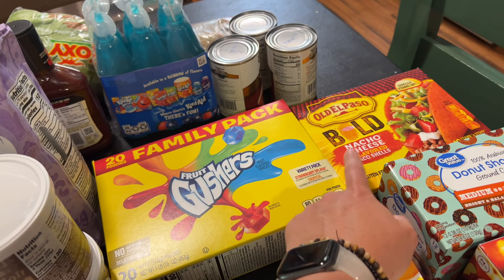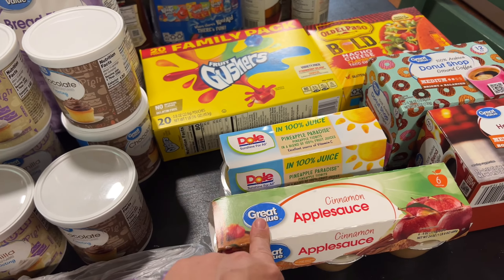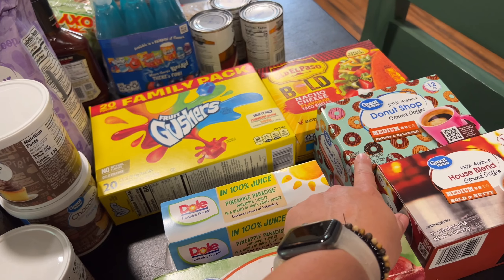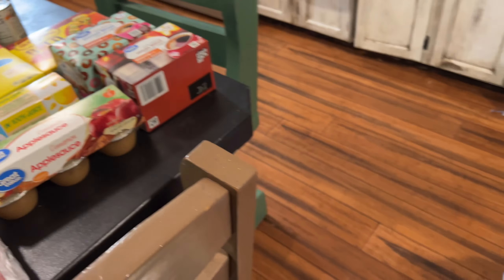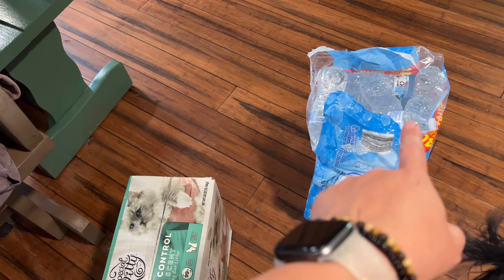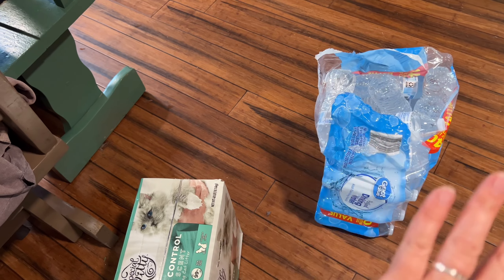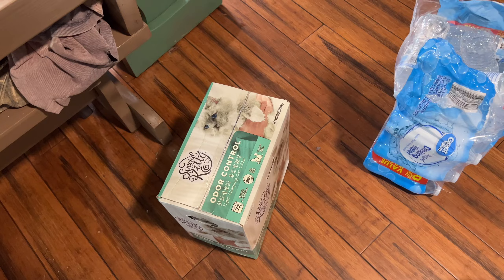We got a 36-ounce thing of extra lean ground beef, some Gushers, some of the nacho cheese taco shells, pineapple cinnamon applesauce, and then Donut Shop coffee for Jon and the house blend for myself. The last things I can share are the water that ripped open when I was putting it into the back of the vehicle, and a big thing of kitty litter for Blossom.